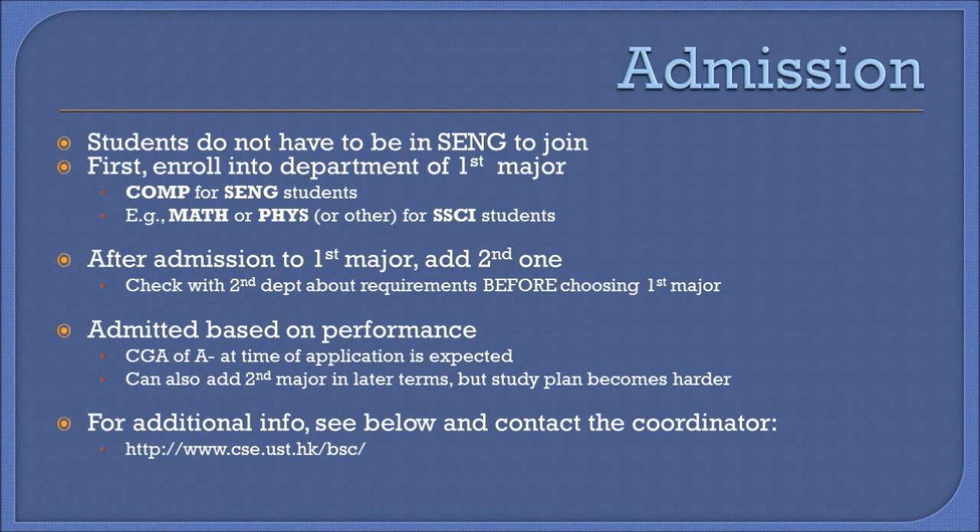If you are interested in joining and feel that you can meet the requirements, please refer to the link at the bottom of the slide, which contains more information on the program, and then make an appointment with the program coordinator if you have any additional questions on the possibility of joining.